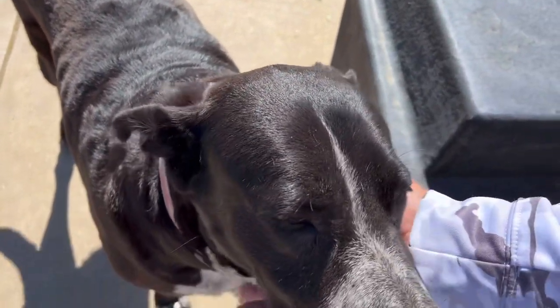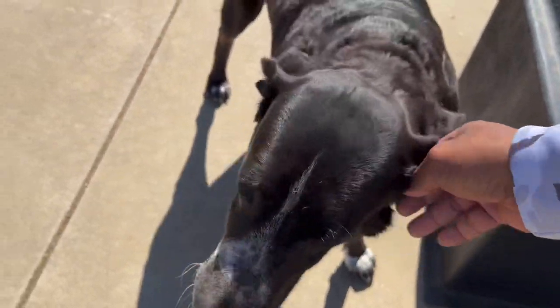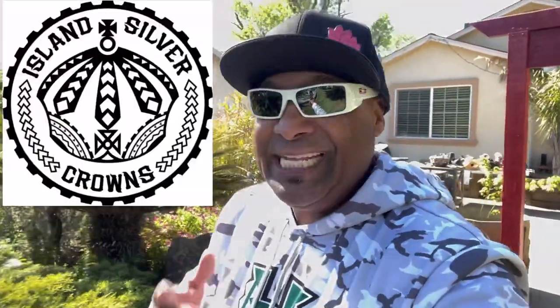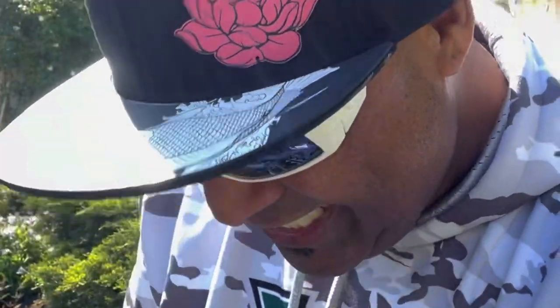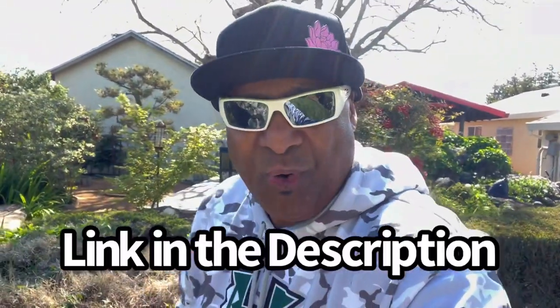This is the Guardian right here. You want to say hi to YouTube? As we walk through the Garden of Eden here, I've got to give a huge shout out to Island Silver Crowns. I had to wear the white koi with the pink lotus — it just fits the theme of this video. Shout out to Island Silver Crown; go cop yourself a crown, especially the koi one, it's beautiful.